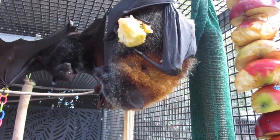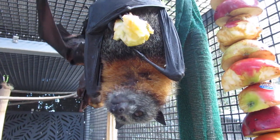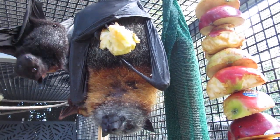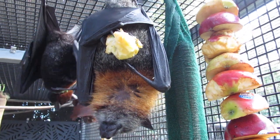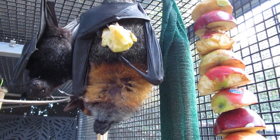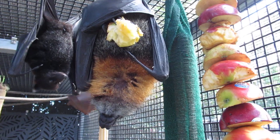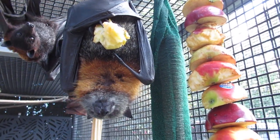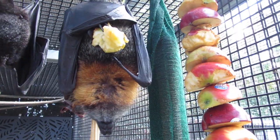They learn from a very early age to be able to hold a piece of fruit and run with it or fly with it, which they have to do especially the little ones. You've got a big powerful male in the tree and you're trying to get something to eat - you've got to be able to run, grab it, and just fly off as fast as you can before you get knocked out of the tree or someone steals your piece of fruit.